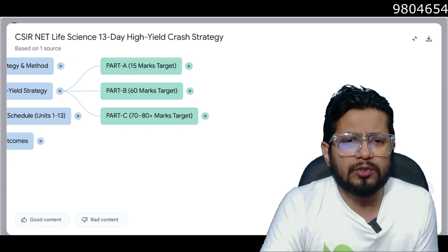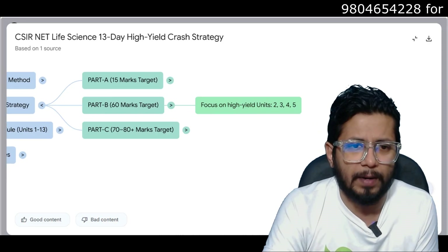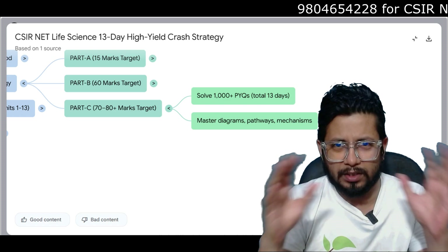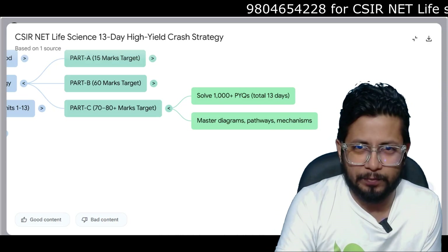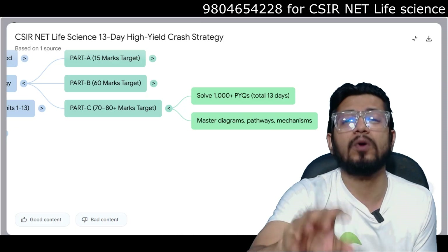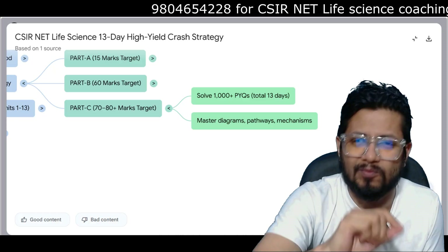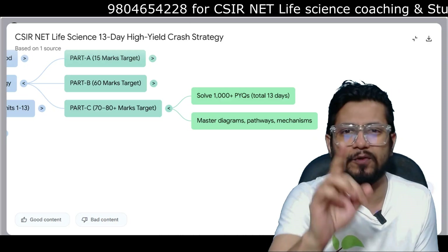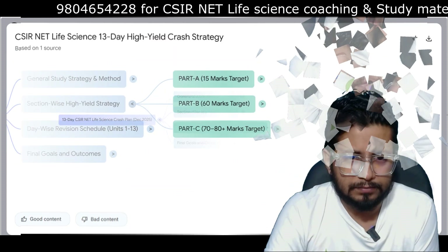For Part B, you should score 60 — that will be enough since the total is 70 marks. High-yield units for Part B are units 2, 3, 4, and 5. For Part C, solve 1000-plus MCQs across the total 13 days. If you solve 1000-plus MCQs, you will be well equipped to answer any question in Part C and attend all 25 questions — you may score more than 90 marks. Scoring above 90 in Part C means you are going to score a JRF. From my 12 years of teaching experience, you can qualify if you score more than 90 in Part C. Master diagrams, pathways, and mechanisms, because questions come from those topics.